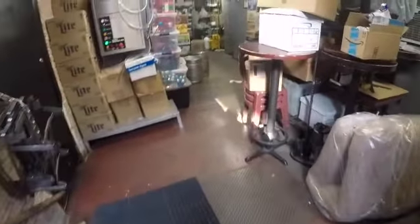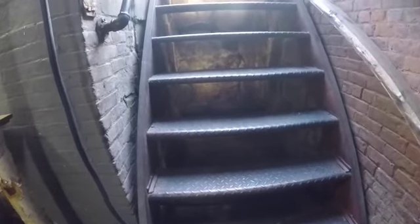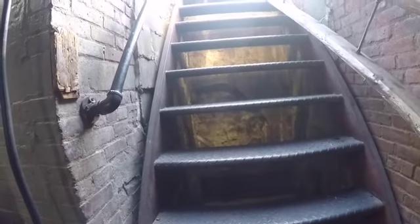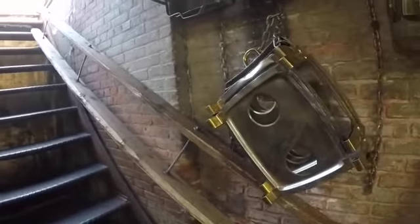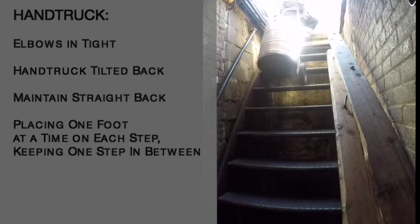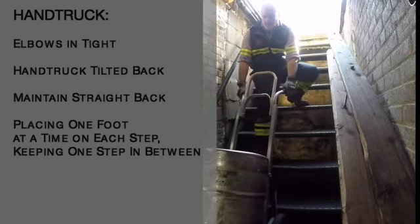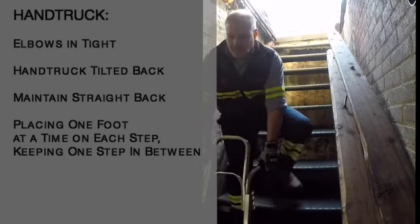Getting ready for our next stop. I'm about to walk down the stairs to make sure they are clear of any debris and safe to make the delivery. Staircase is clear, everything looks good, and there's a clear path to where I have to make my delivery. This stop has a nice staircase, but sometimes when it rains or snows the stairs get very slippery because it's a metal staircase. Today it's dry and clear so I'm going to use my hand truck, but in the event of a slippery or wet day, a slide is also available. When going down the stairs with the keg, keep your elbows in tight to your body, keep the hand truck tilted back so the keg doesn't move forward, maintain good posture, and never let both feet on the same step at the same time — always one step at a time.